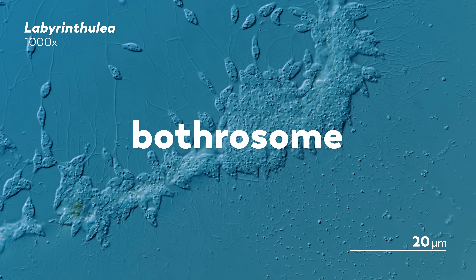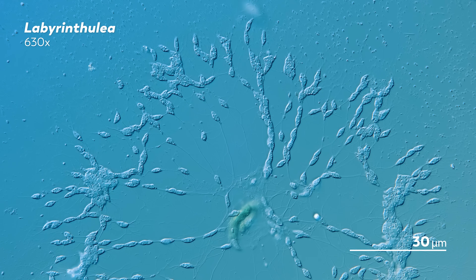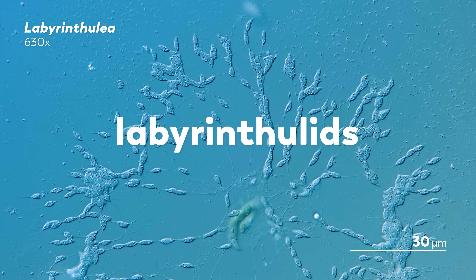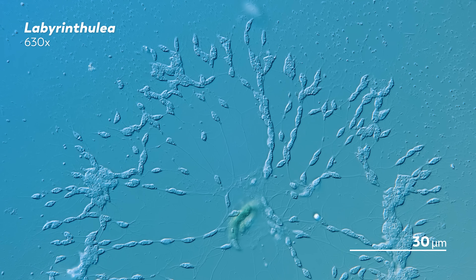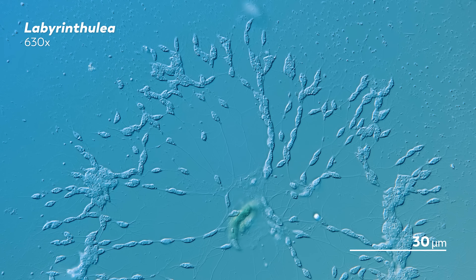Those tubes serve a few purposes: they help attach the cells to the surface and provide a little highway for them to travel along. They can also produce enzymes that break down organic molecules and deliver them to the cells as food. There are two groups of labyrinthulomycetes. Labyrintholids can be found on living algae and seagrasses, setting them apart from thraustochytrids, which might be deterred by plant antimicrobials. However, both groups can be found on dead plants, feasting on the decay.